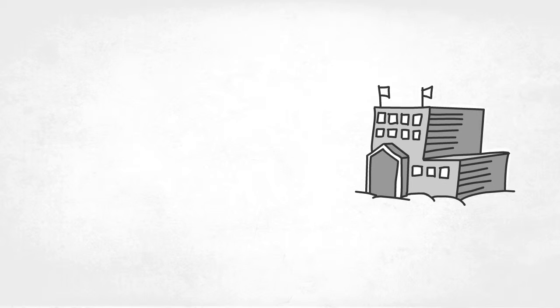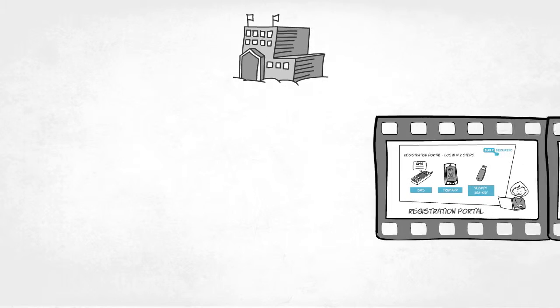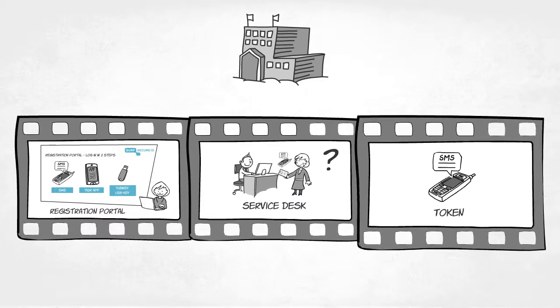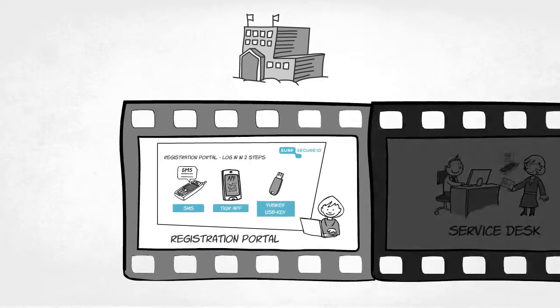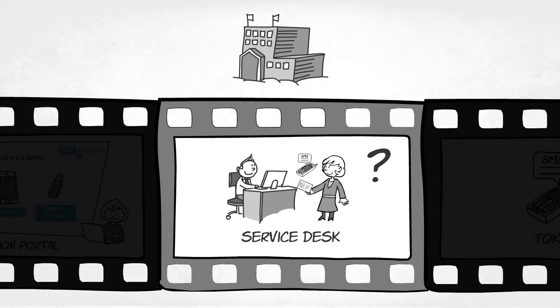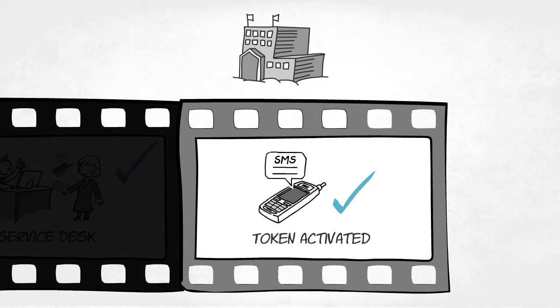Institutions don't need to modify their own infrastructure in order to use SurfSecureID. All they do is coordinate the registration and issuance of the authentication tokens. Once users have registered their mobile phone or USB token in the registration portal, a service desk employee verifies the identity of the user only once, and the user's mobile phone or USB token is activated.